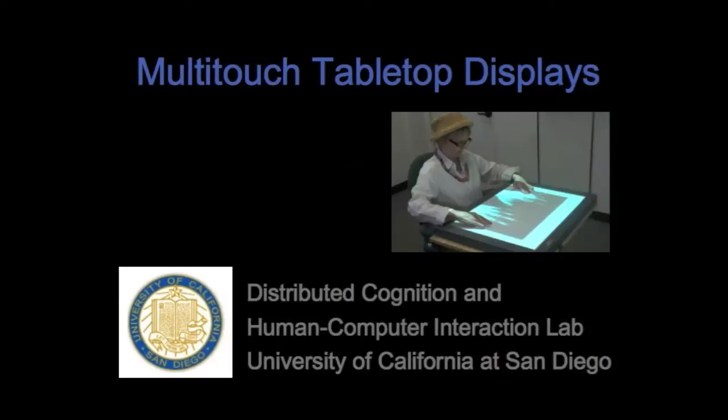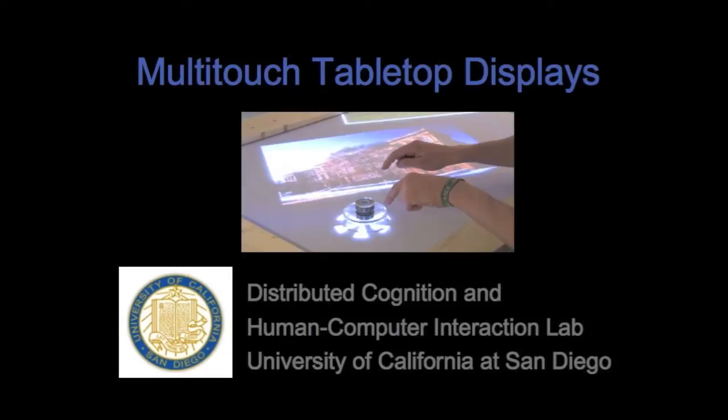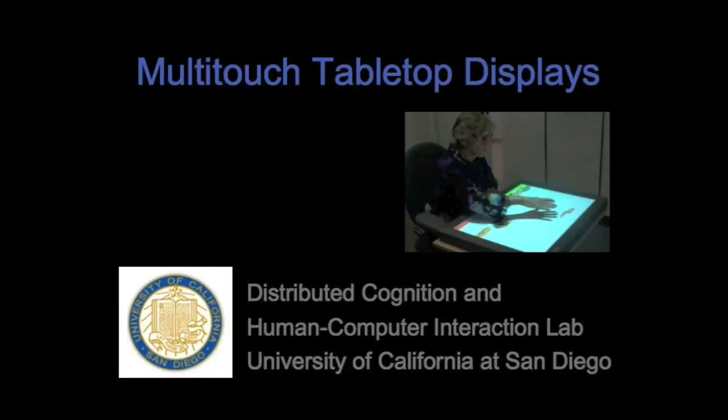Multi-touch tabletop displays enable a range of multimodal interactions and offer flexible access to digital information. These systems support multiple users, as well as the use of tangible external input devices, and leverage different cognitive, social, and pedagogical affordances.